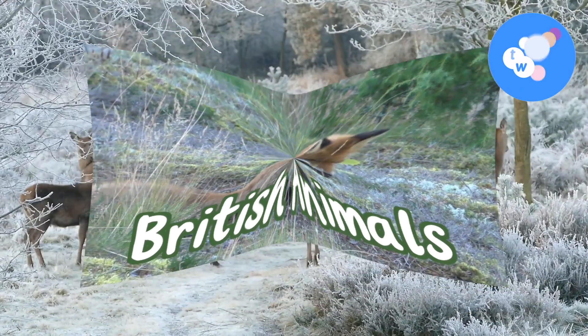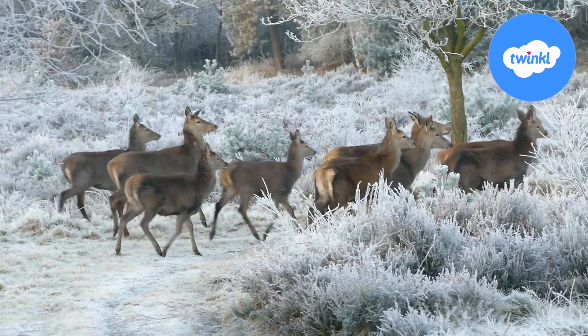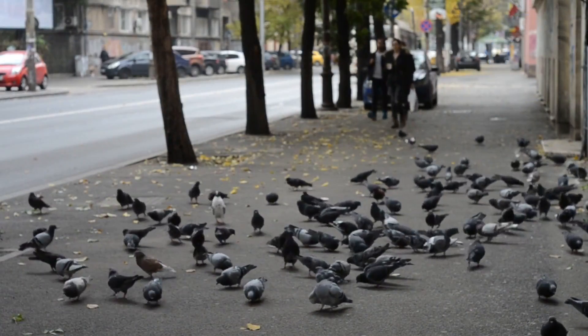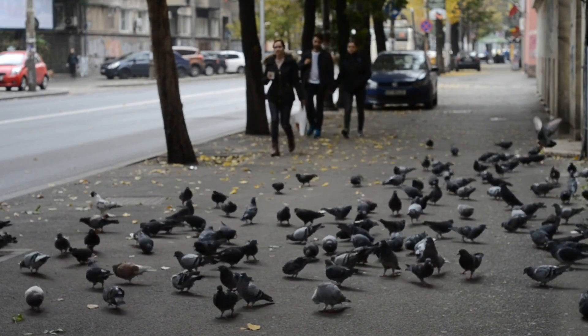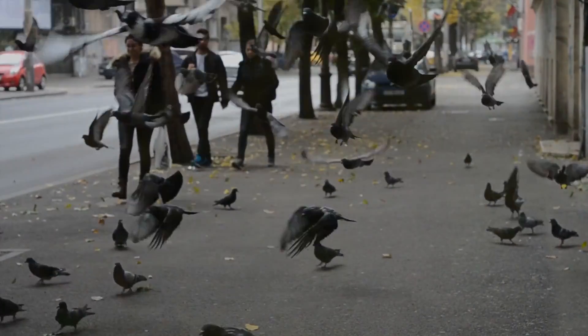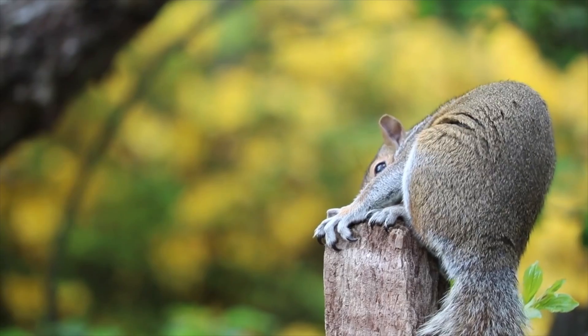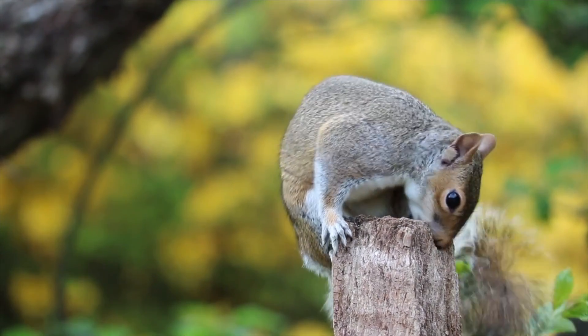British animals. A British animal is any animal that lives in Great Britain. They mostly live in forests and woodland habitats, but some have adapted to urban areas too. Britain has a diverse range of animal species on land, coast and in the sea. There are over 100 kinds of mammals found in and around Britain. Let's take a look at just a few of those animals now.